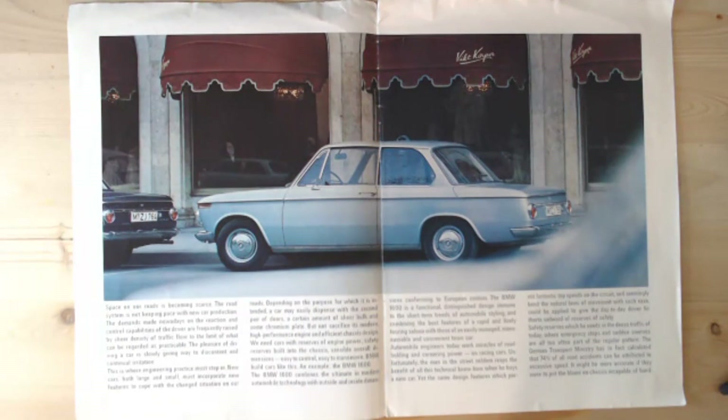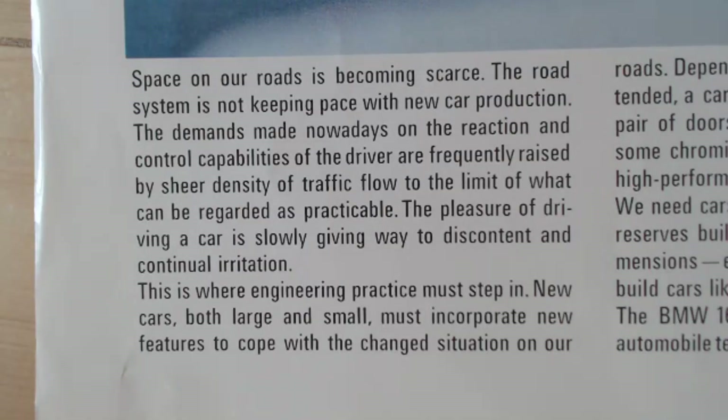The brochure reads: 'Space on our roads is becoming scarce. The road system is not keeping pace with new car production. The demands made nowadays on the reaction and control capabilities of the driver are frequently raised by sheer density of traffic flow to the limit of what can be regarded as practicable. The pleasure of driving a car is slowly giving way to discontent and continued irritation.' Strange seeing this in a very early 70s brochure — it seems more like a modern problem!